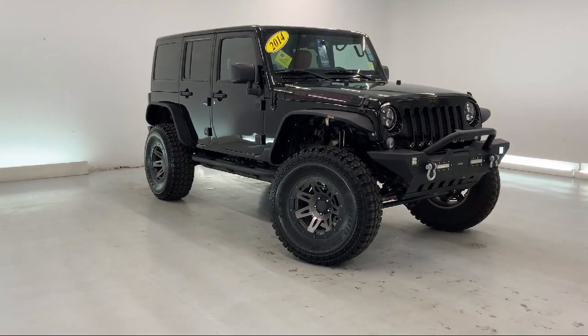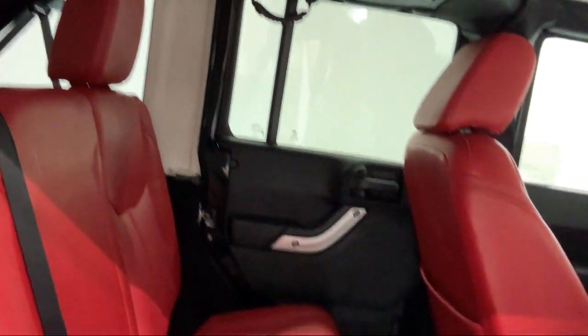It also features an MP3 player, privacy glass, leather wrapped steering wheel, and much more.